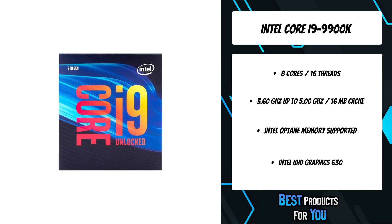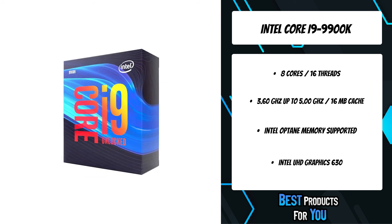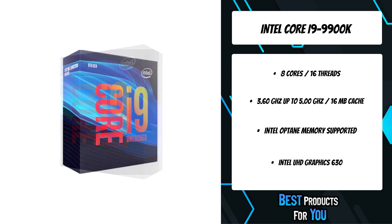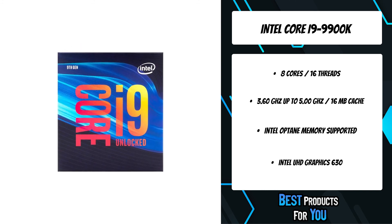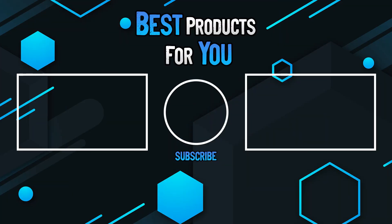Built with solder thermal interface material to help maximize efficient heat transfer from the processor to the cooler, allowing overclockers to push their systems further and gamers to experience lower temperatures under load. Plus, with the free Intel Extreme Tuning Utility, you can get the most from your unlocked processor by fine-tuning your overclock.